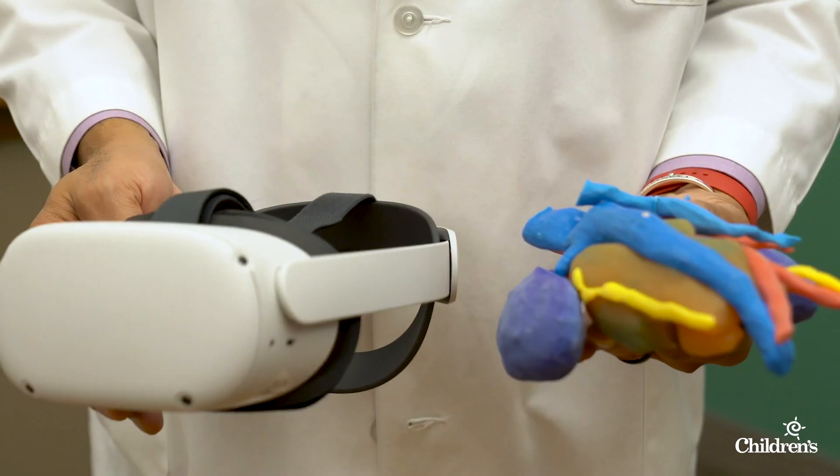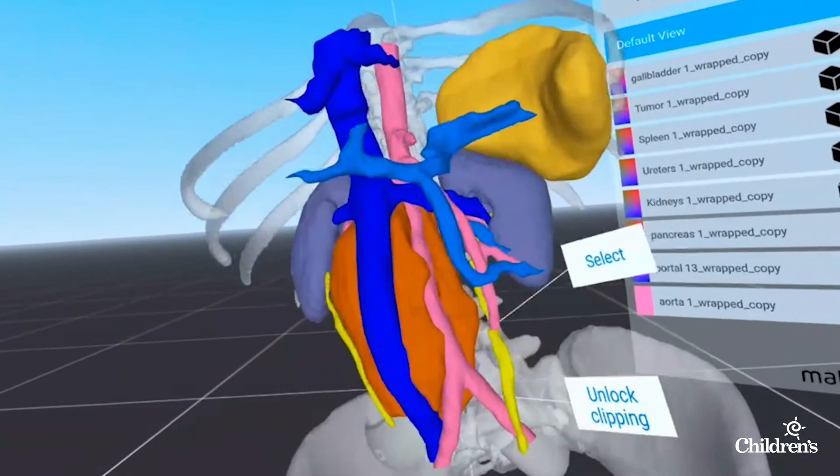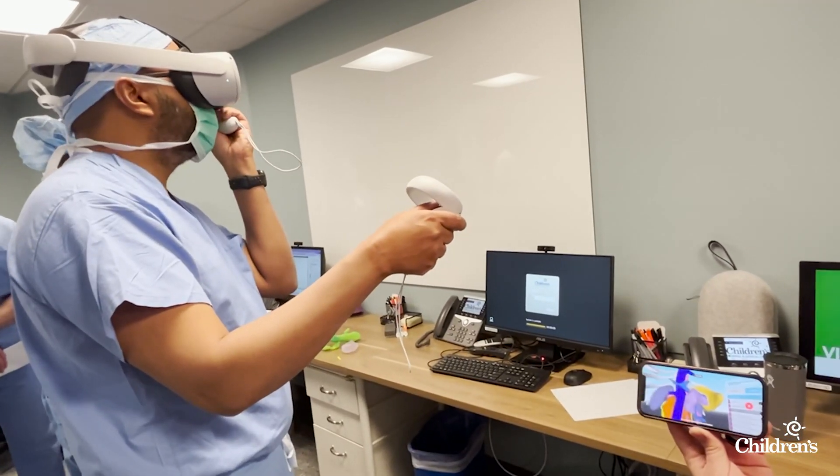Then Dr. Patrick Thomas encouraged taking the imaging a step further by creating a virtual reality landscape for surgical planning. He said, 'I don't know what you're talking about. No one has done this before, as far as I know. So build it. Let's take a look at it.'